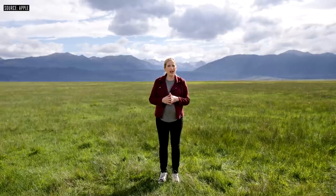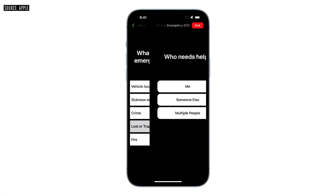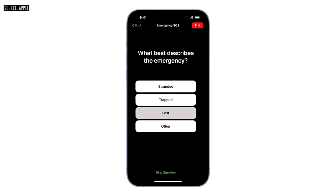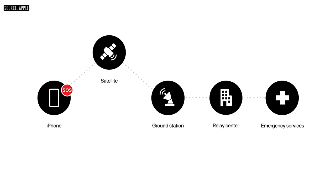Thanks to this algorithm, it can take less than 15 seconds to send a message if you have a clear view of the sky — in other conditions, such as light foliage, it may take a few minutes. We worked with emergency experts to surface the questions they're most likely to ask, and provided the most common responses for you to choose from with just a few taps. After your message is relayed to a ground station, it needs to reach the right emergency service provider. If that provider accepts text messages, we will connect you to them directly. If they only accept voice calls, we have set up relay centers staffed with highly trained emergency specialists ready to get your text and call an emergency service provider on your behalf.